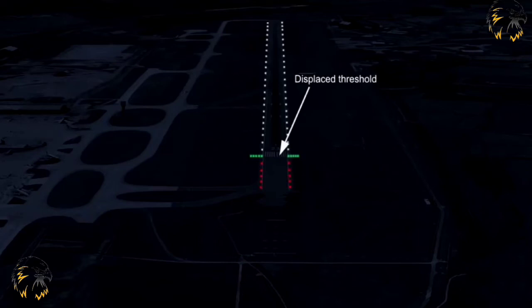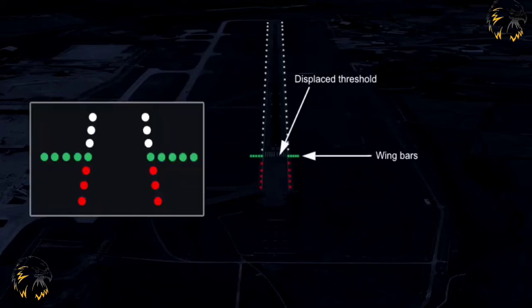Wing bar lights shall be provided on non-instrument or non-precision runways where the threshold is displaced and threshold lights are not provided. They indicate where the threshold starts. They shall be symmetrically disposed about the runway centre line at the threshold, in two groups or wing bars. Each bar should be at least five lights, extending at least ten metres outwards from the line of the runway edge lights, with the innermost light of each bar in line with the runway edge lights.